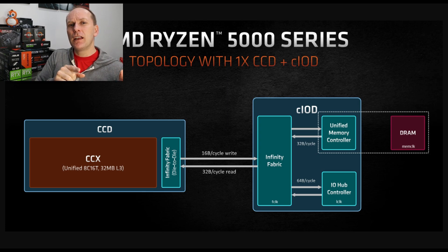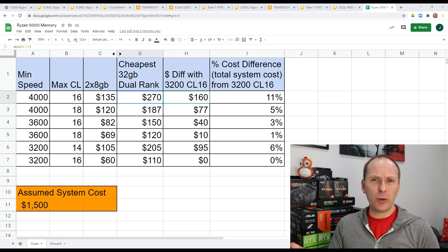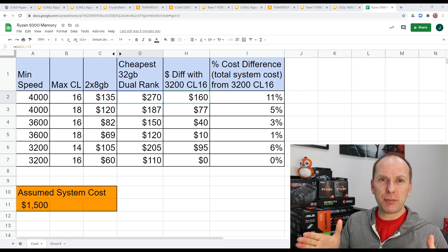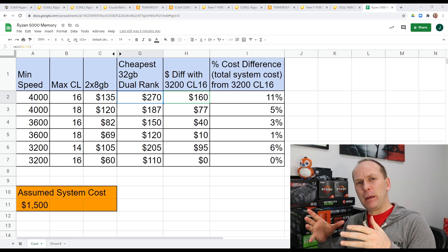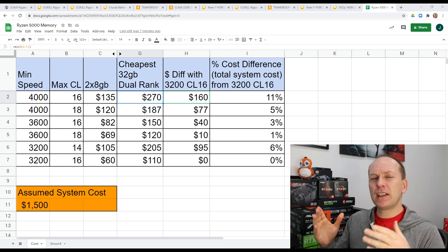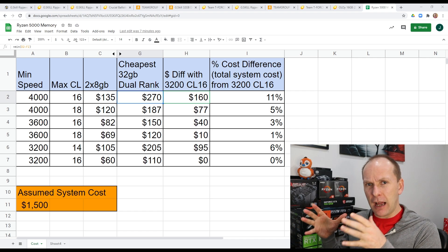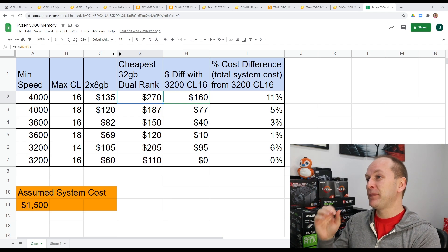Now let's go over actual memory recommendations. Consider the memory market and your budget. There are probably three kinds of people: those who will spend whatever it takes for the best, those who are in the middle and don't mind stretching their budget a bit if it's going to get them some performance, and those where spending more on memory means taking money out of something else in the system.